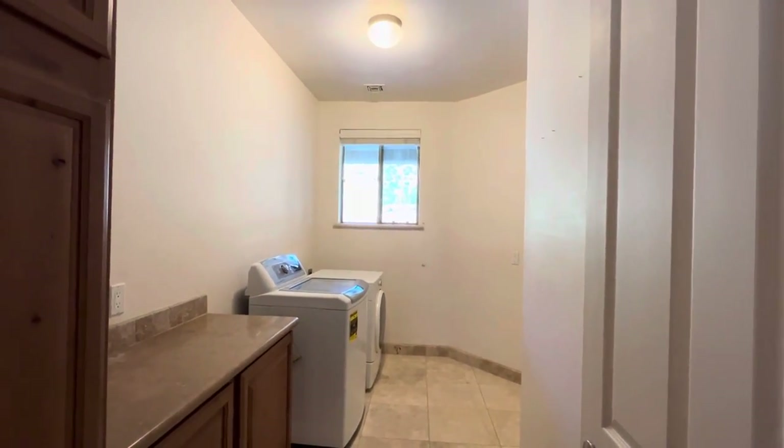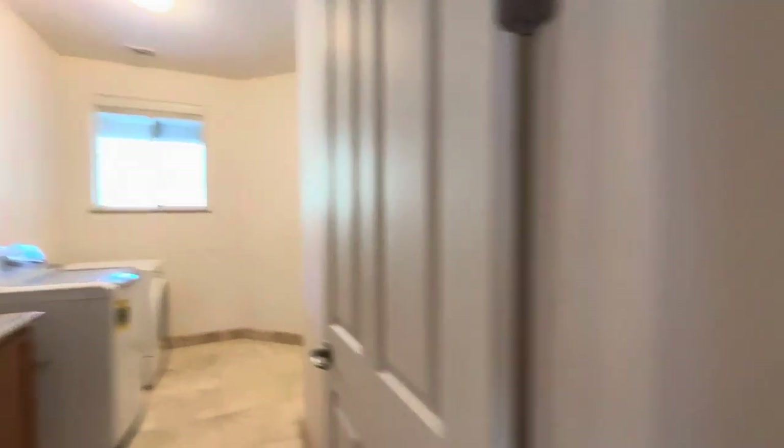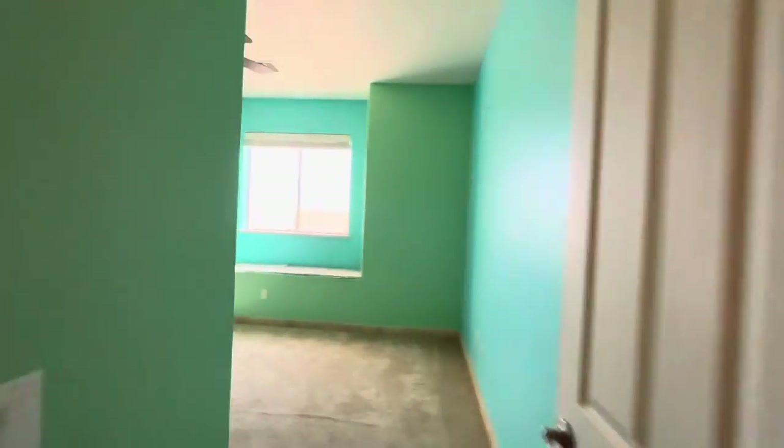The laundry room is kind of right smack in the middle of all the bedrooms — nicely sized. And then over here we have bedroom number three.